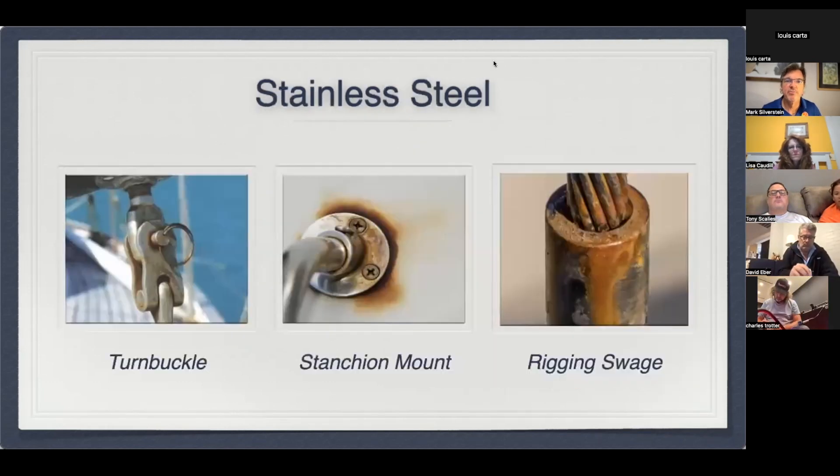Let's jump into the first topic: stainless steel and keeping our stainless steel clean. There are three different pictures — a turnbuckle that looks corroded, a stanchion mount with rust bleeding onto the gel coat, and a rigging swage. Of these, the worst type of corrosion is on your rigging. It's important not only for appearance but for the structural integrity of your rigging. Once corrosion starts on a swage, you can have failure in the strands of your shroud — and that can be very problematic.